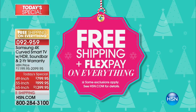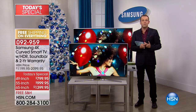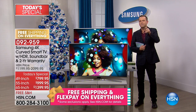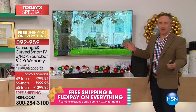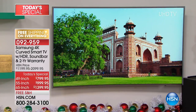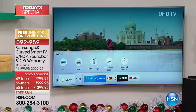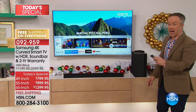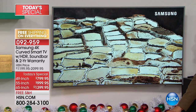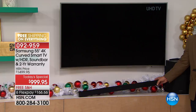HSN credit card holders — VIP financing is 18 months. The 49-inch is under $50 a month, the 55-inch is under $60 a month, the 65-inch is under $80 a month. Add in free shipping and traditional flex pay — there's never been a better time to buy. If you're ordering tonight, tell us which size you got and what room it's going in. And look at that 55-inch wall mounted — you can see how subtle the curve is, you really don't notice it until you're lost in the action.